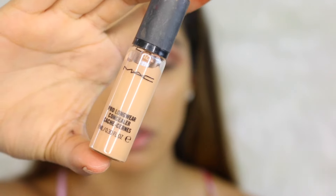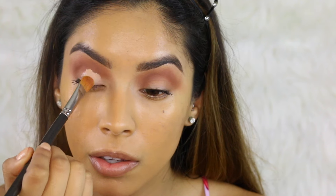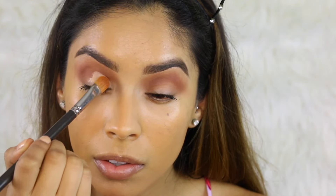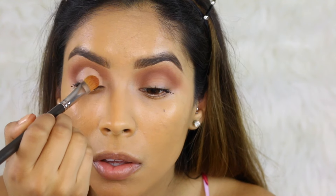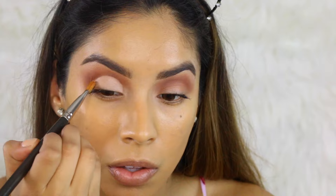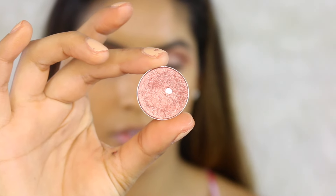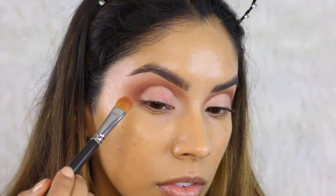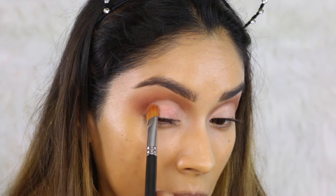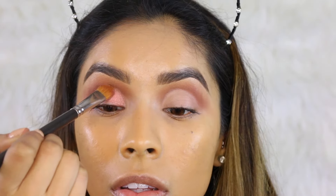Going in with MAC Prolongwear Concealer in NW25 and a flat shader brush, I'm just going to create my lid space — this is perfect if you're doing a cut crease, though we're not doing a full cut crease here. We're just cleaning up the eyelid so the shadow pops more. Now I'm going to use Mythology eyeshadow by MAC Cosmetics and mix it with Myron Mixing Medium — this liquid intensifies the look, especially since I've had this eyeshadow for four years and it's gotten dull. Mixing liquid brings up the pigment.